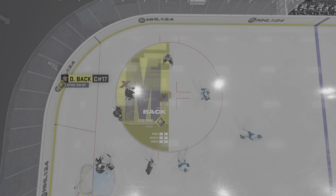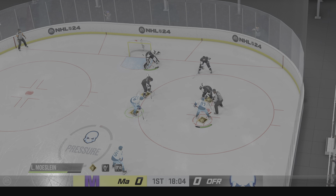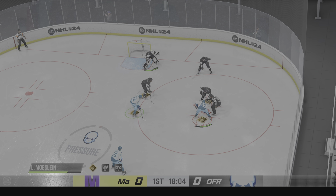Scott's effective at stick-checking and playing solid D in his own end. His stick-em-up zone ability means he can use his twig to disrupt attackers.